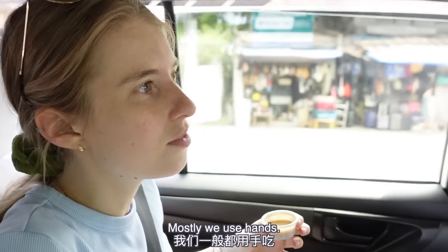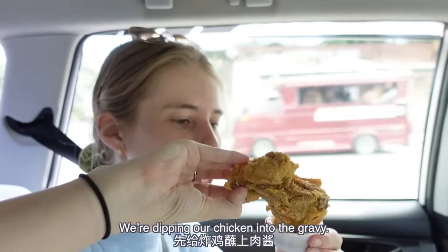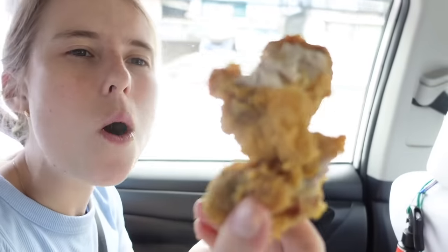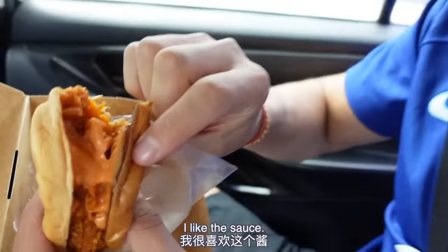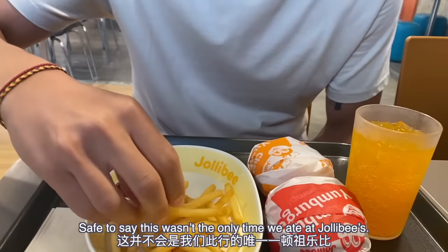Mostly we use hands. I like that! Well, I guess for the first meal in the Philippines, let's do it like the locals. We're dipping our chicken into the gravy. Tender chicken, crispy on the outside. I like the sauce — it's a little bit like barbecue sauce. It's very good. Safe to say, this wasn't the only time we ate at Jollibee's. We loved it.